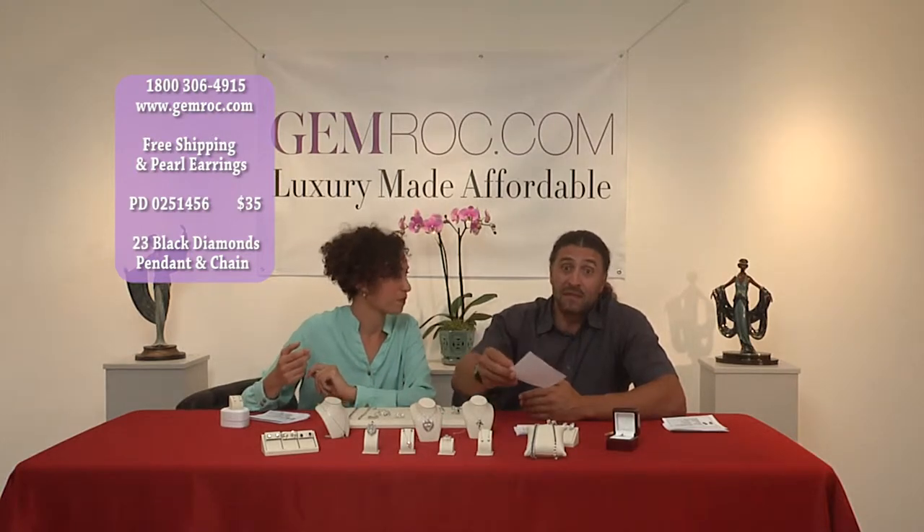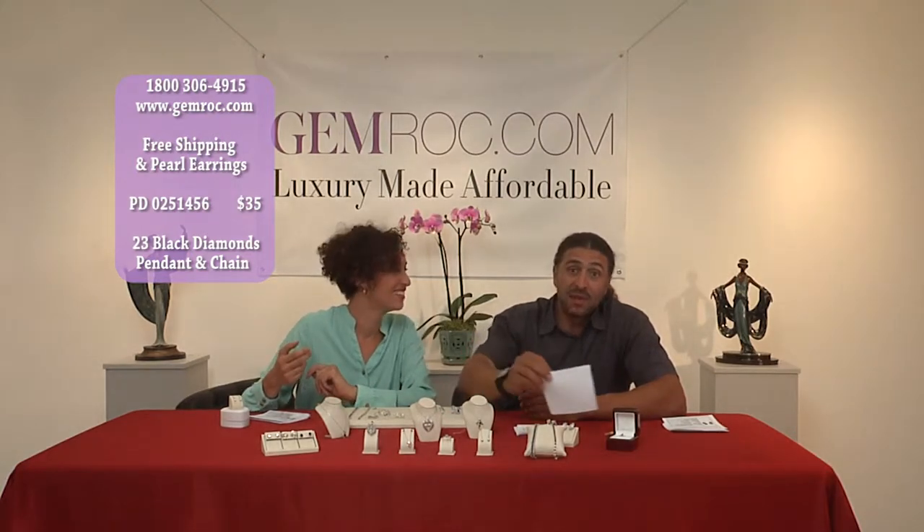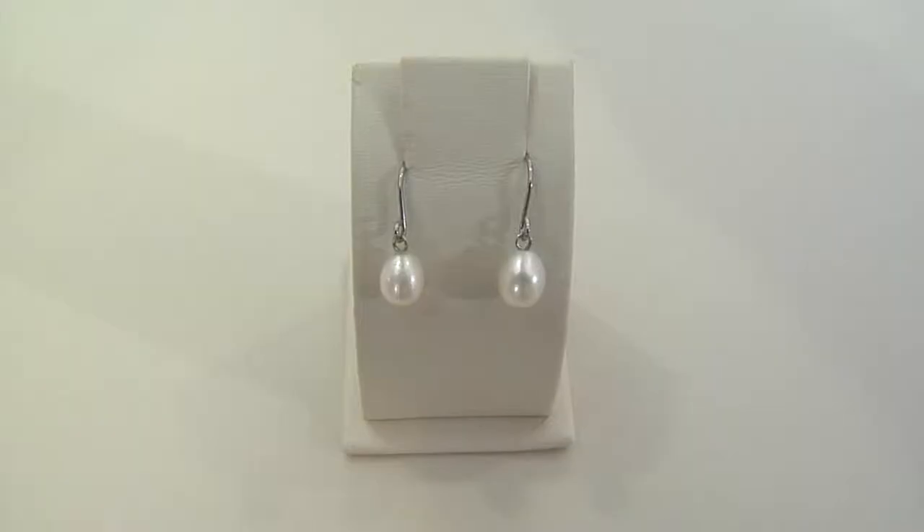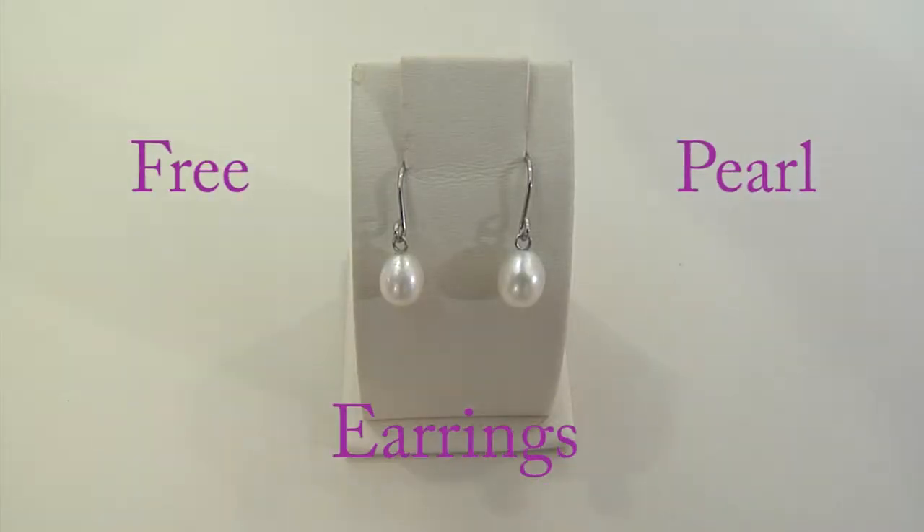Limited, limited, limited supply — that's why we're liquidating this out. Call 1-800-306-4915. And remember, when you purchase an item, you also get the free pair of freshwater pearl earrings.